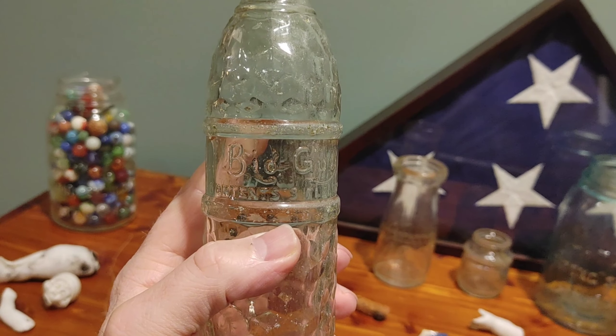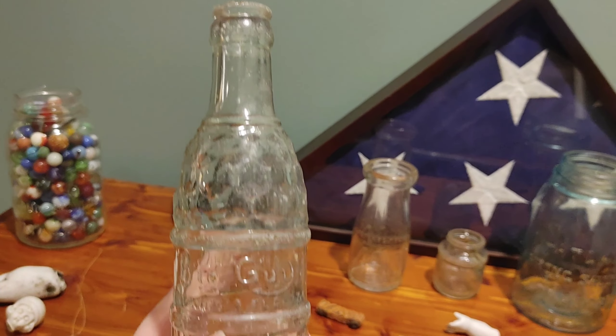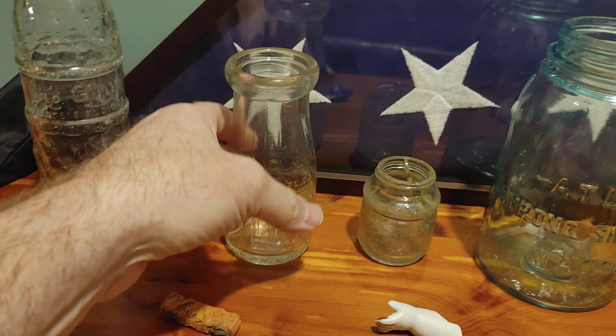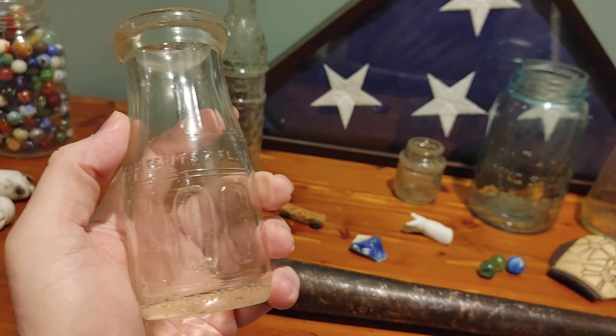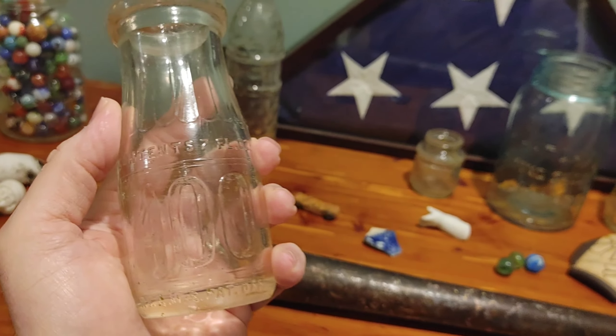Always better to have a snorkel mask and wetsuit. Let's have a look at this big guy soda — these are marked Akron O, and I think they first made these in 1924 from earlier research. That's your big guy soda.